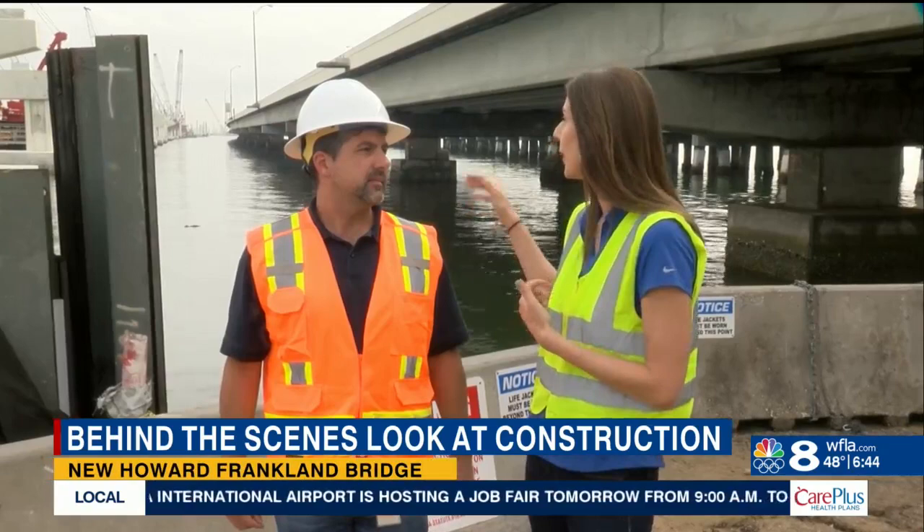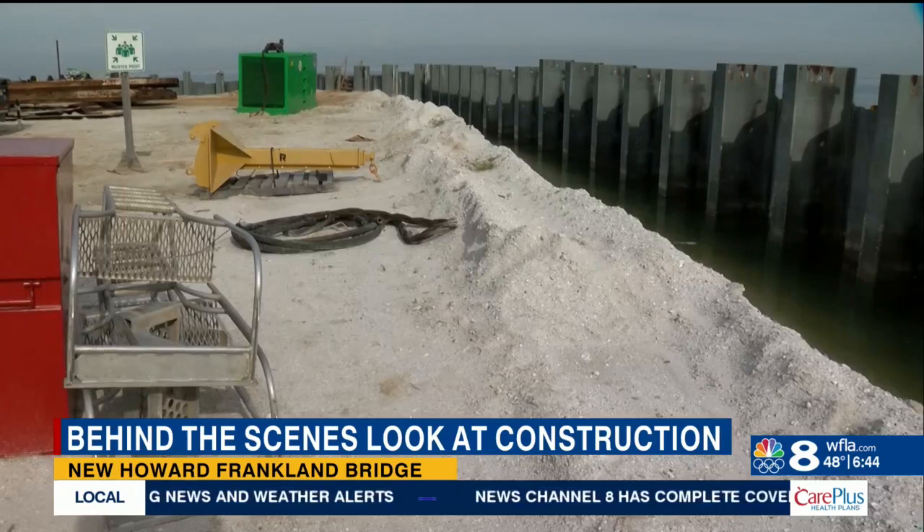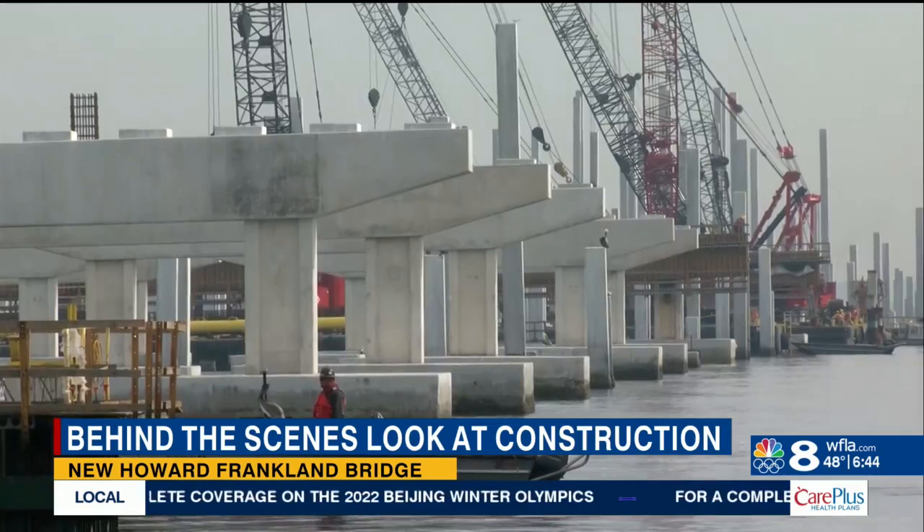It's quite the operation. I went out to the construction site with FDOT and you can see where they filled in a portion of the bay. The supports are in and right now what they're working on is installing pilings. 40 miles worth of those pilings are used in the project and some stretch more than 200 feet below the water surface.